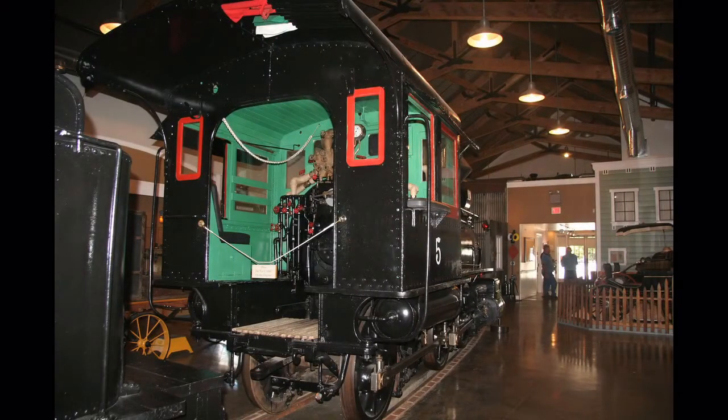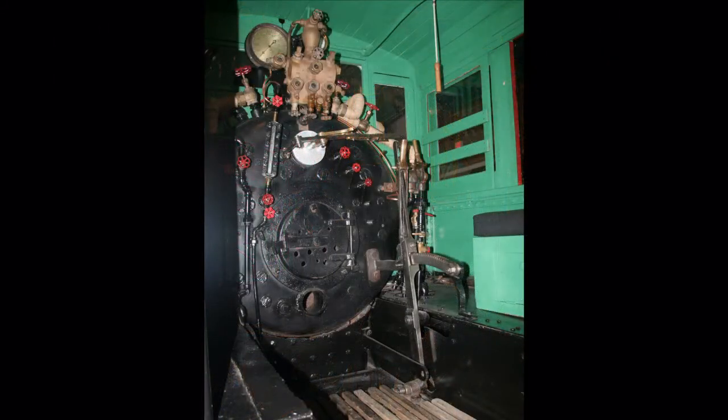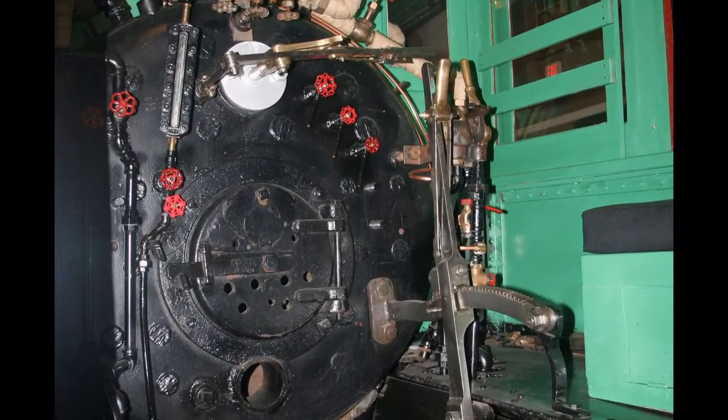The fireman and engineer sat in this cab at the rear of the locomotive. Behind them was the fuel car, at the extreme left in this picture. These are just a few of the controls that had to be mastered by a narrow gauge railroad engineer.